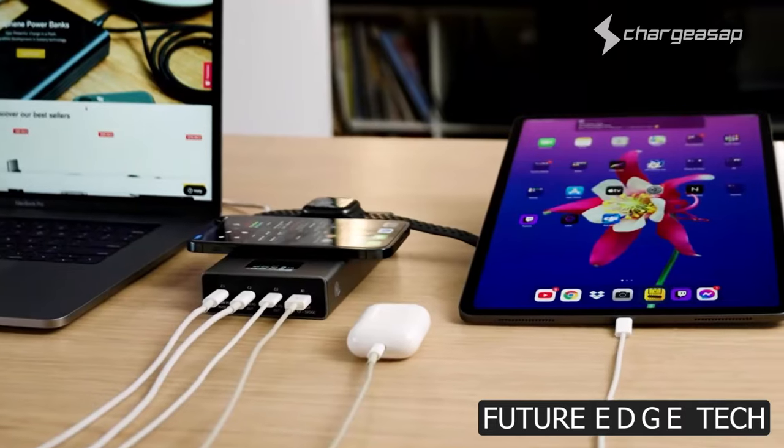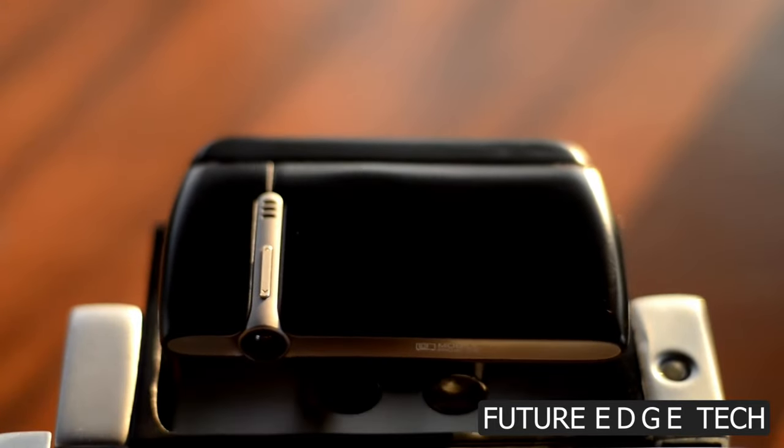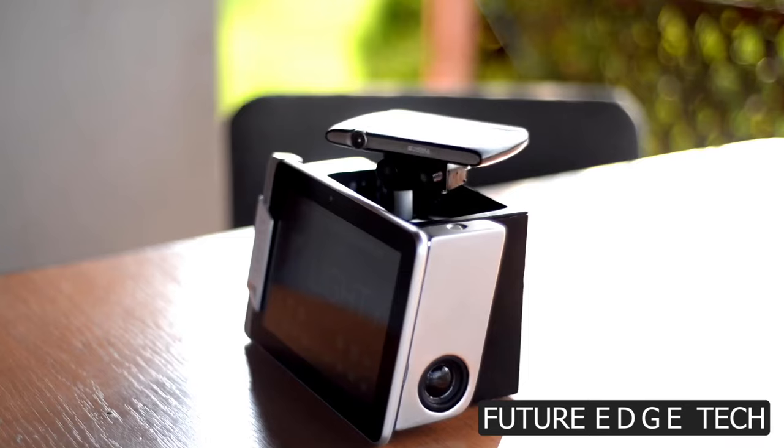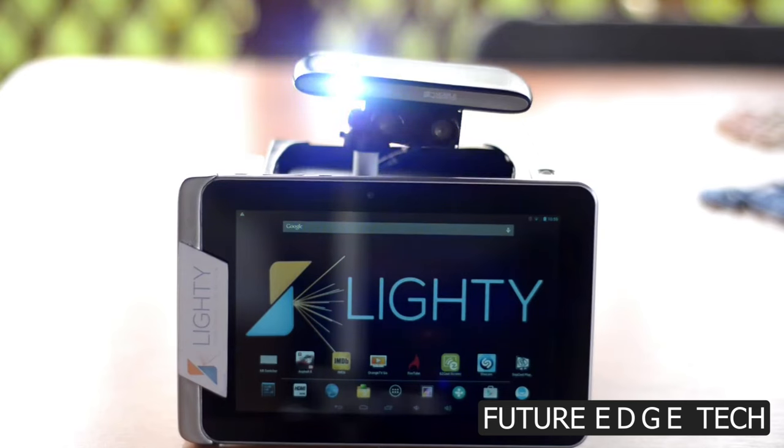Next, step into the future of entertainment with the Lighty Robotic Laser Projector, where innovation and brilliance converge to redefine your visual experience. Immerse yourself in a world of stunning visuals, brought to life by the cutting-edge technology of the Lighty Robotic Laser Projector.